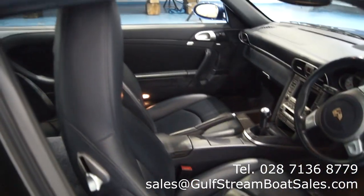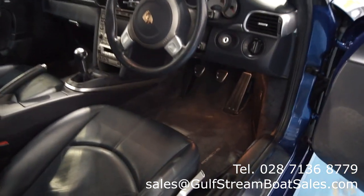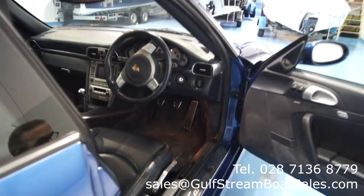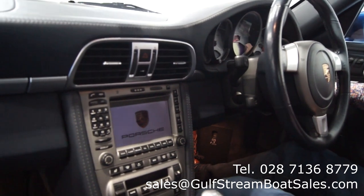The only thing that there's really any wear on in the interior is the driver's floor mat. Just with your heel, it has worn through a bit of the carpet, but it's not actually completely through — just worn out a bit. A set of mats wouldn't cost that much if you wanted to make it like pristine again.